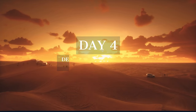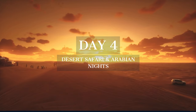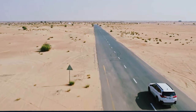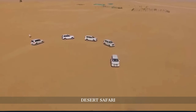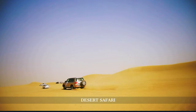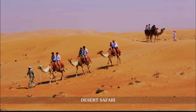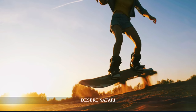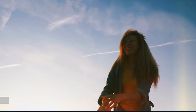On day four, we escape the city's hustle and immerse ourselves in the mystique of the Arabian Desert, experiencing traditional Bedouin culture and the natural beauty of the dunes. Our day begins with an exciting desert safari, an essential Dubai experience. We embark on a thrilling dune-bashing adventure in 4x4 vehicles, racing up and down the rolling sand dunes. For those seeking a more traditional experience, camel rides offer a serene way to explore the desert landscape. The safari also provides opportunities for sandboarding, a fun activity where you can glide down dunes on specially designed boards.